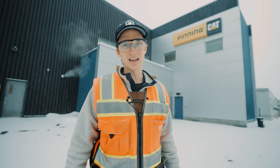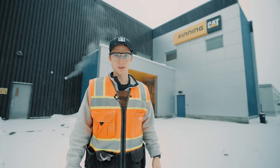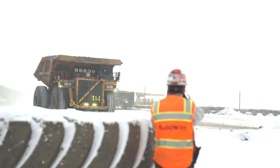Today we are going to see the 798 AC, the new 797F, and 797B rebuilds. Some of the biggest trucks in the world are right out there moving material and we're about to go see them. Let's get to the mine.